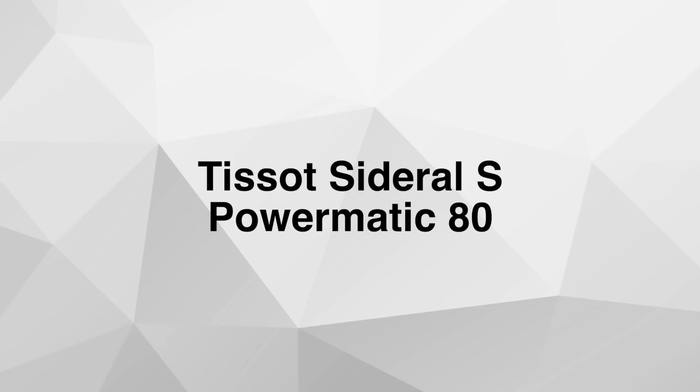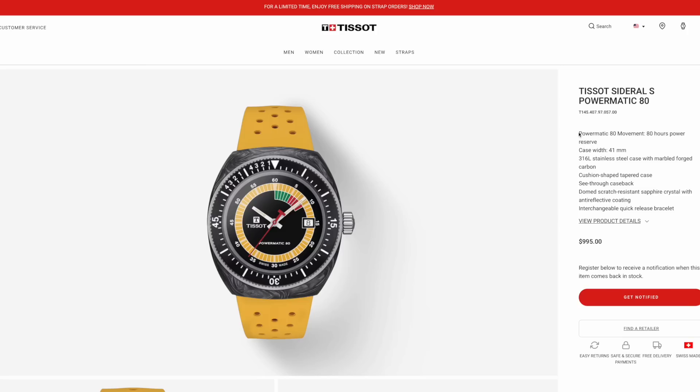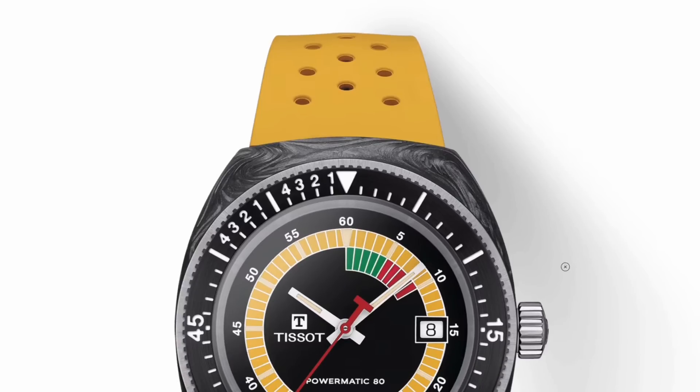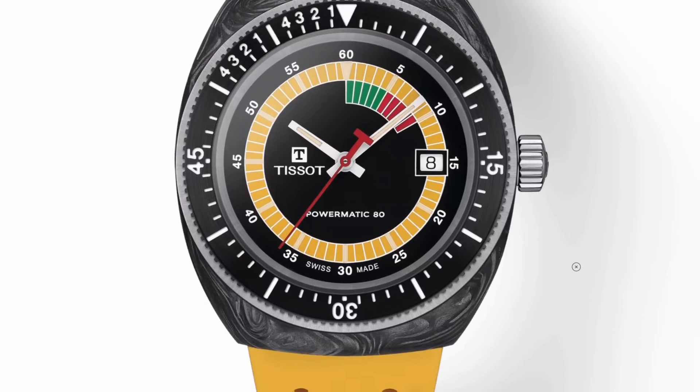Number five: the Tissot Ciderol S Powermatic 80 — a bit of a mouthful and the newest release of all the watches on this list, and also the most expensive. You can find them for around a thousand dollars right now from Tissot directly, but give it a few months and they'll start popping up on Joma Shop for under a thousand dollars — that's the destiny of Tissot watches. What I really love about this watch is just how fun and unique it is. The dial is full of color and available in a few variations. I like this yellow one with the stainless steel and carbon case. It's a diver watch, so you can take it swimming and enjoy it in the pool.